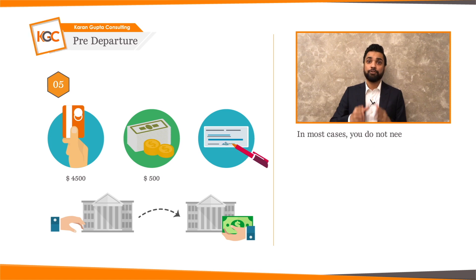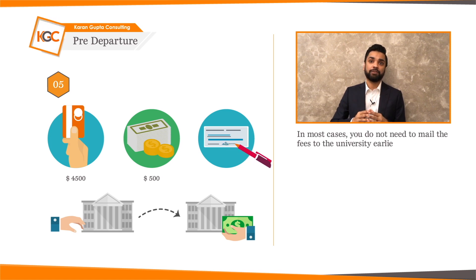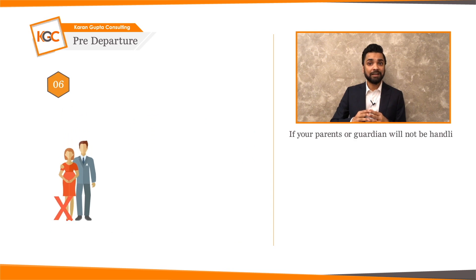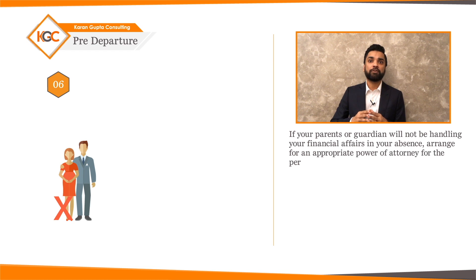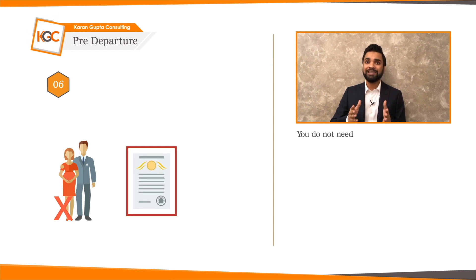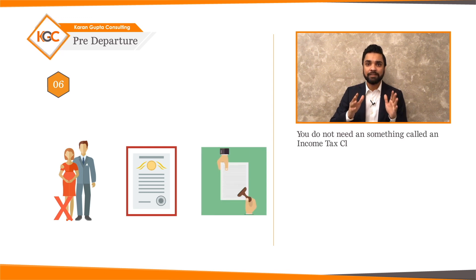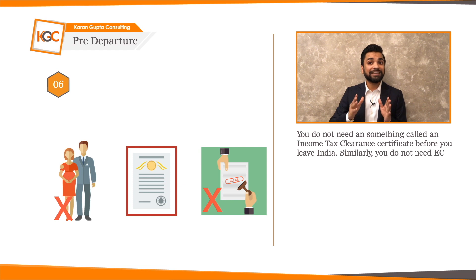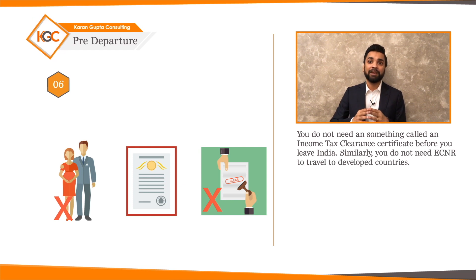In most cases, you do not need to mail the fees to the university earlier. If your parents or guardians will not be handling your financial affairs in your absence, arrange for an appropriate power of attorney for the person who will be taking care of your affairs. You do not need an income tax clearance certificate before you leave India, and similarly, you do not need an ECNR to travel to developed countries.